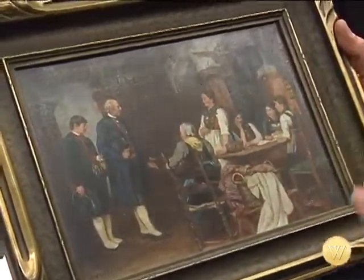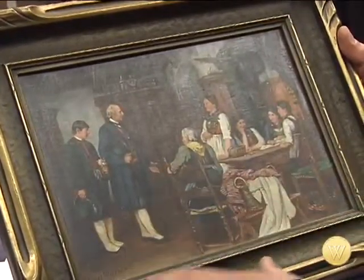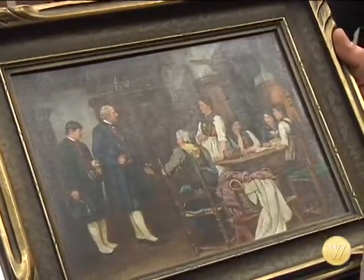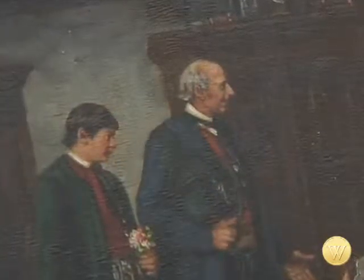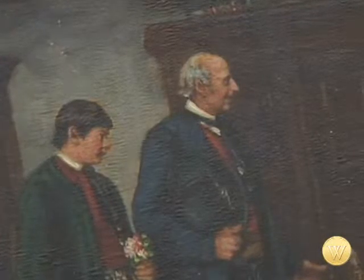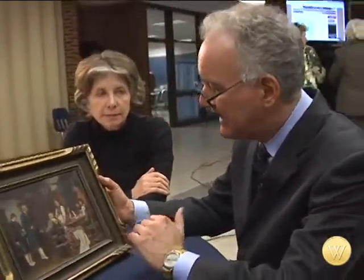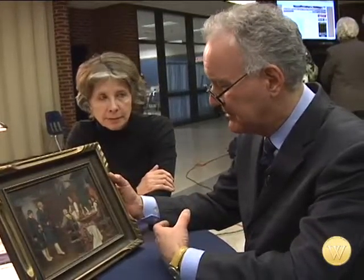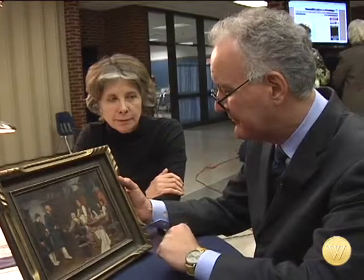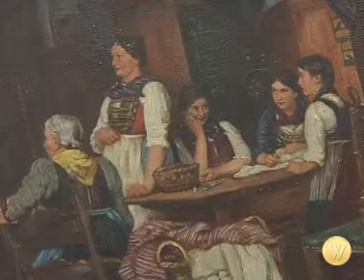So essentially, what do we have here? We have a studio rendering of a Defregger painting. How do we value that? We're going to value it essentially from its decorative attribution, its decorative style, and ultimately that's how we're going to do the price on this particular piece. Fine rendering, very well done. As a decorative piece — not antique, not with a firm attribution — I would put this in the range of $950 to $1,200 for this particular painting.